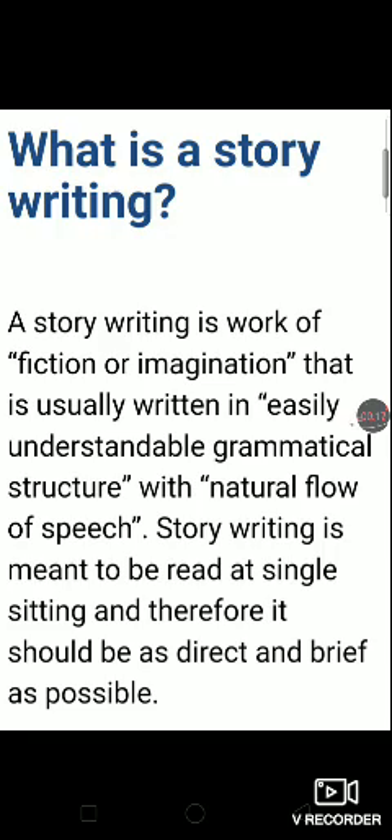First, I am going to tell you what is story writing. Story writing is a work of fiction or imagination that is usually written in an easily understandable grammatical structure with a natural flow of speech. Story writing is meant to be read at a single sitting and therefore it should be as direct and brief as possible.